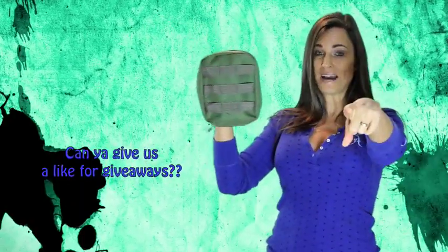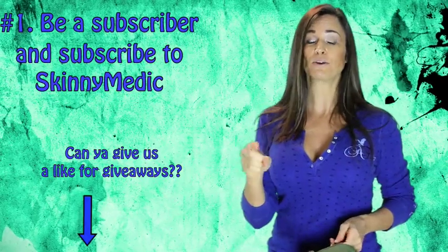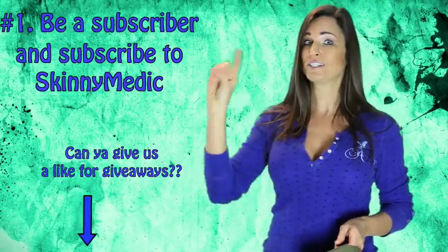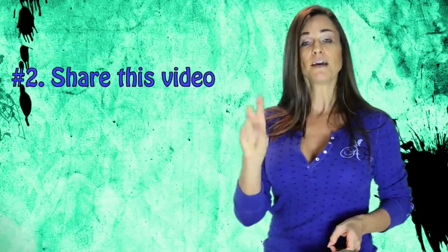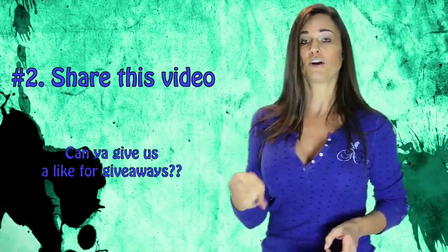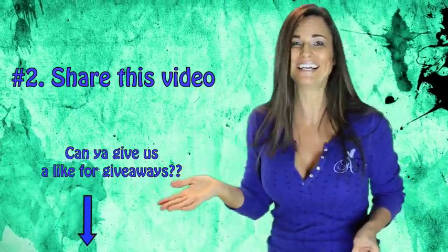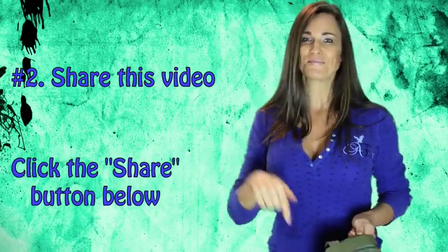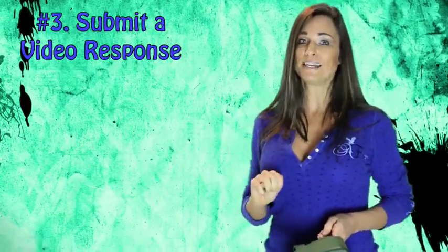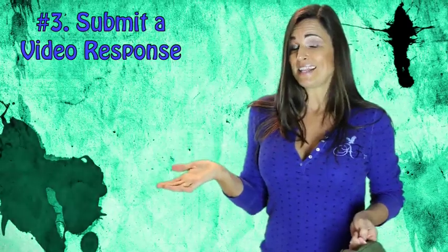Skinny Medic was gracious enough to give away one of these to one of you guys. Here's all you gotta do to enter to win. Number one, be a subscriber to our channel. Also go over to Skinny Medic's channel, subscribe to him, and tell him we sent you. Number two, share this video — share it on Facebook, Twitter, Google Plus. I don't care if you email it to your grandmother, just share it. You can do it very easily by clicking the share button below. And number three, submit a video response telling us about your preps or about your plans to prep. And that's it, that's all you gotta do.